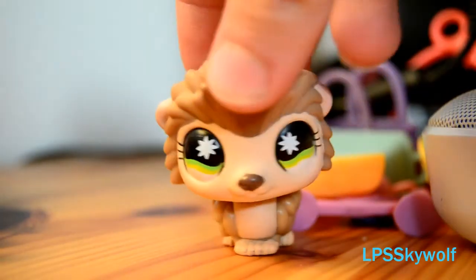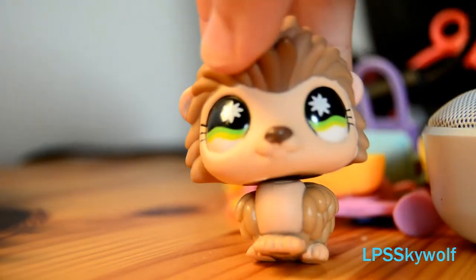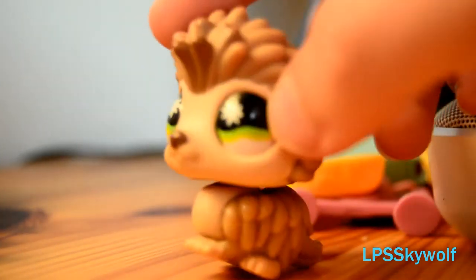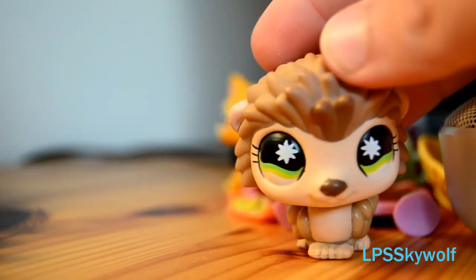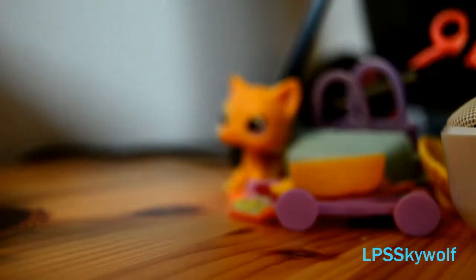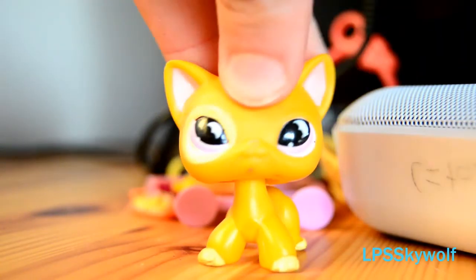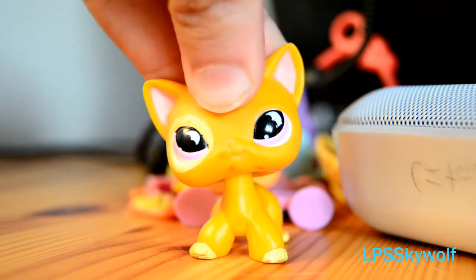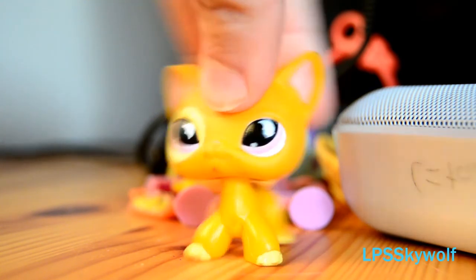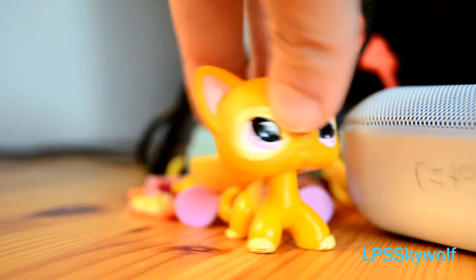And last but not least, this hedgehog. The eyes are so purple and it has a big hole, but yeah — thanks for watching! If you have any name ideas you can comment them down below. I'll probably choose my own names but if you have any better ideas, comment them down below. Thanks for watching and bye!